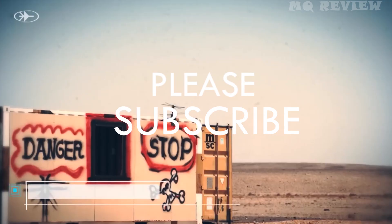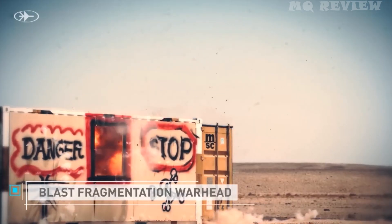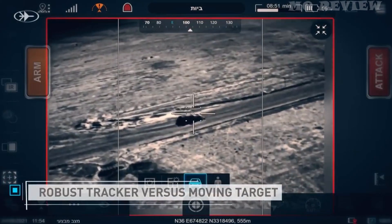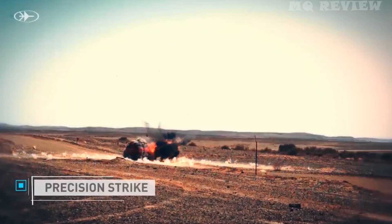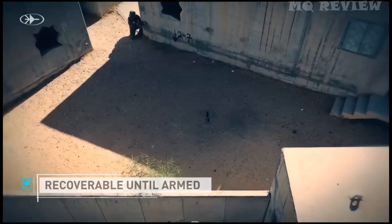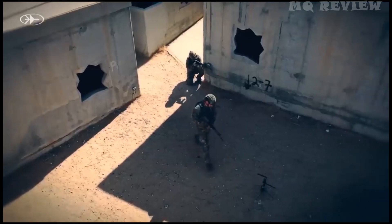The set includes 3 drones, a control unit, batteries, a charger, and a backup. All of this can be carried by a single soldier. The best publicity for this drone is its use by the Israeli Army, as well as the interest of the United States.